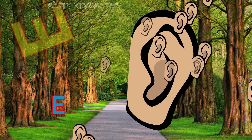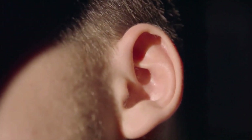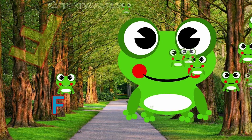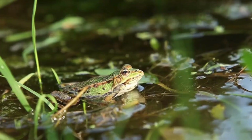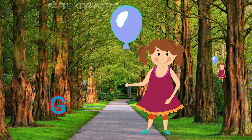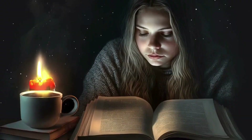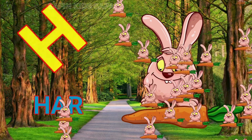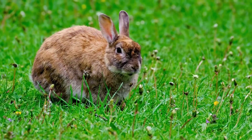E for yard, this is yard. F for frog, nice frog. G for girl, nice girl. H for yard, nice hair.